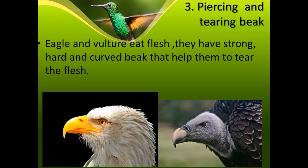Third is the piercing and tearing beak. Some birds like eagles and vultures eat the flesh of animals. They have a strong, hard, and curved beak that helps them to tear the flesh. Let's see a video.